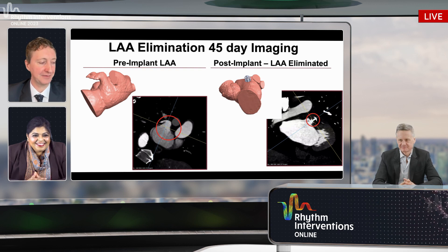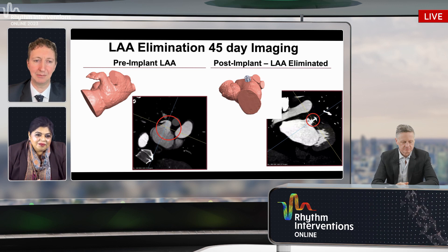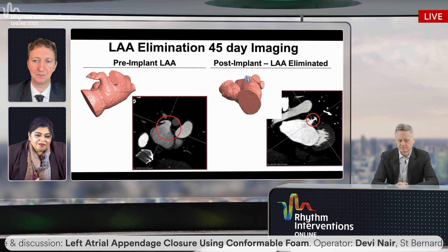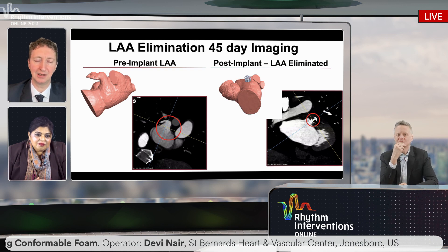Jason asks about the impact of ostial geometry — ovality versus circularity — and landing zone requirements. Specifically, when rotating the appendage, do you need enough twist in the 'bread bag' to occlude it? And for a short-depth morphology like a chicken wing appendix, rotation would be on a stump rather than a long neck. How do those factors influence device selection over alternatives, and how much landing zone is needed for the rotational aspect before the plug is deployed?